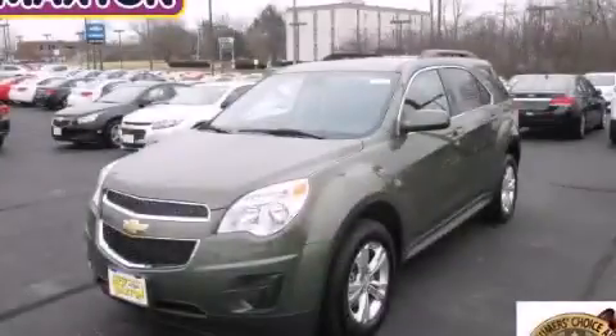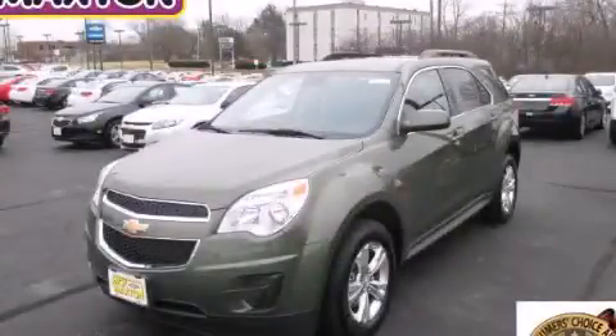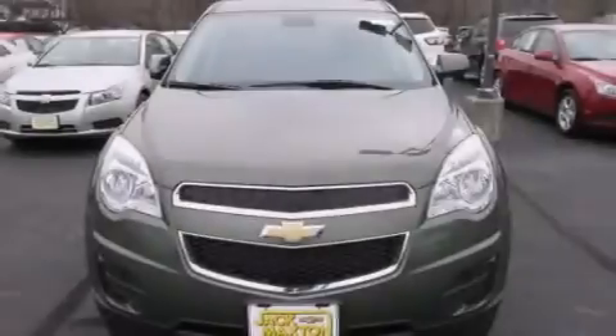This is a brand new 2015 Chevrolet Equinox. Safety, space, and comfort.